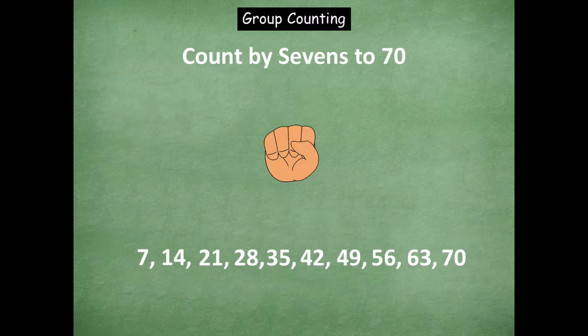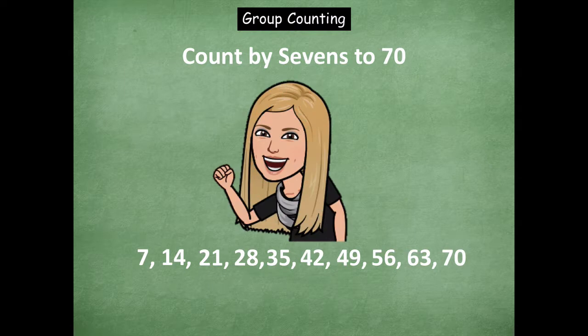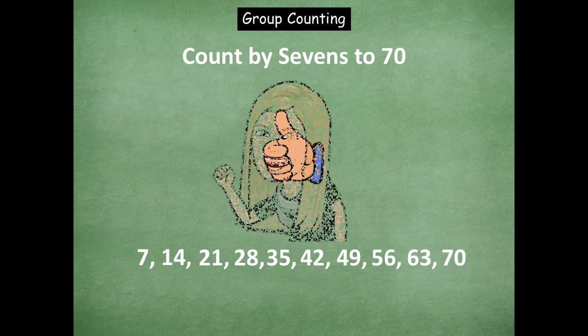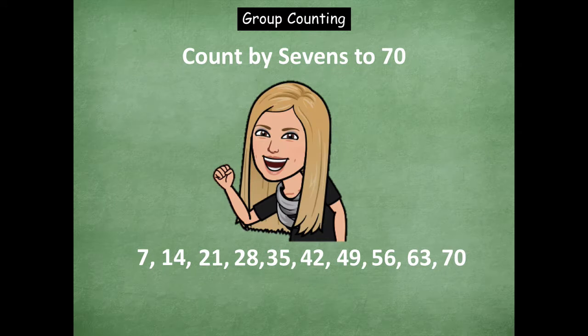So we're stopping there. Now we're going to count down. Let's go back from seventy. Ready? Seventy, sixty-three, fifty-six, forty-nine, forty-two, thirty-five. Stop. Now let's go back up — we're at thirty-five. Forty-two, forty-nine, fifty-six, sixty-three, seventy. Right on, friends. Got that one. Awesome.